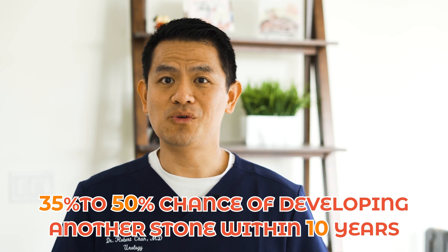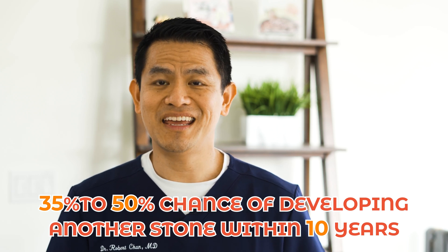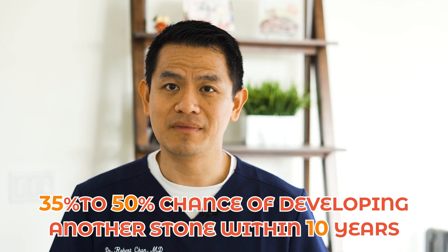If you've had a kidney stone before, unfortunately there's a 35 to 50% chance that you are going to get another one within 10 years. This is a club that you definitely don't want to be a part of.